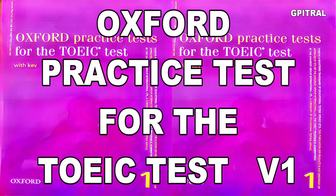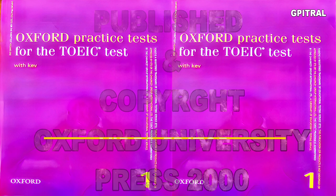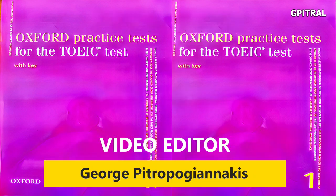Oxford Practice Tests for the TOEIC Test, Volume 1. Published and copyright Oxford University Press, 2000. Επιμέλεια: Γιώργος Πιτροπογιαννάκης.